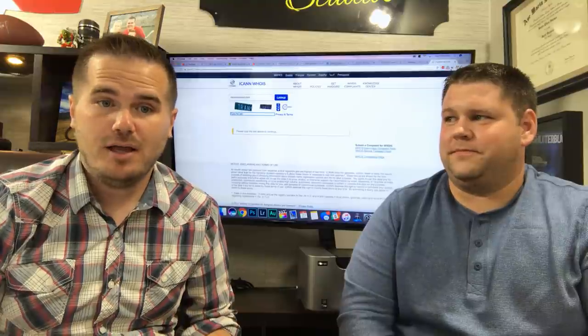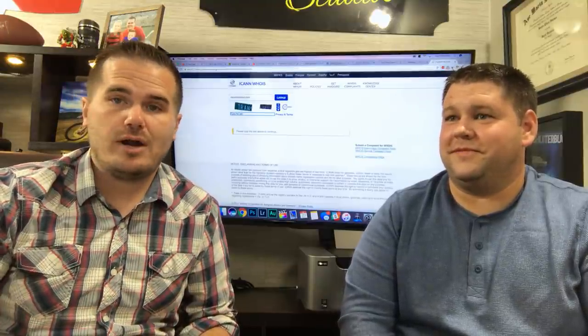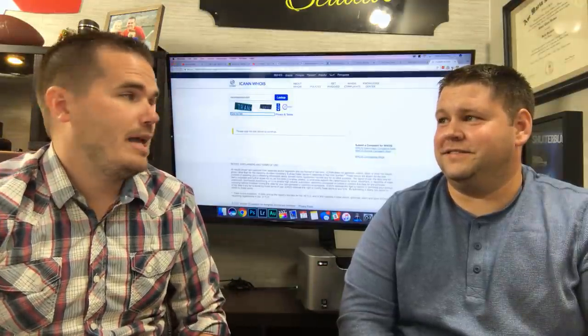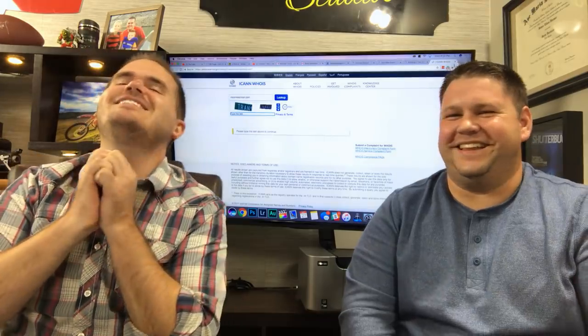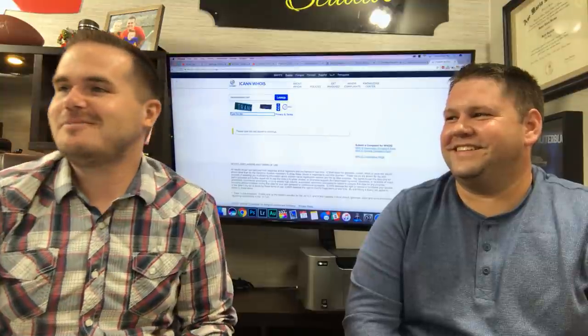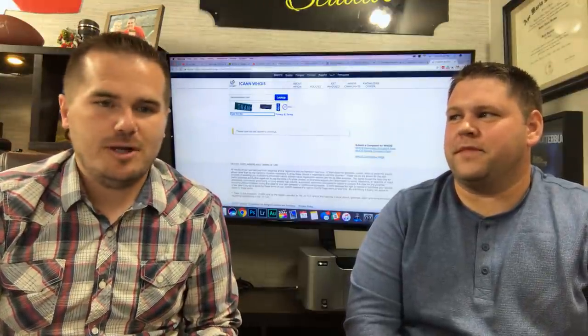I've never had somebody respond to an email. Find their Facebook profile, or text them — we were texting the guy we tried to buy manliness.com from. We tried so hard to buy manliness.com and texted back and forth, but he just wanted too much money. Text or Facebook — don't email.